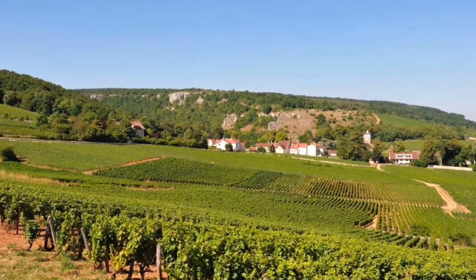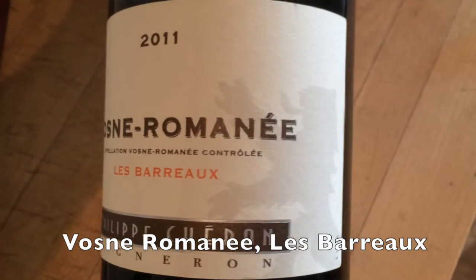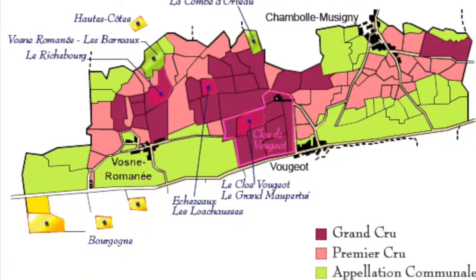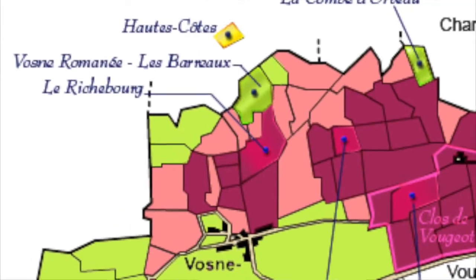And then he has another lovely wine called Vosne-Romanée Les Barreaux. Les Barreaux is a village-level lieu-dit, which is situated right in between Cros Parantoux and Richebourg.